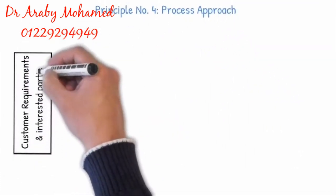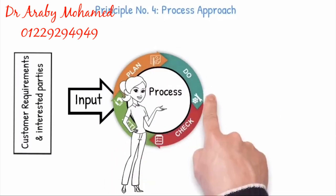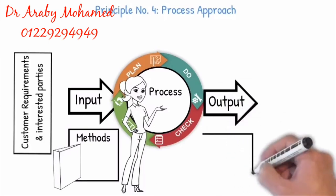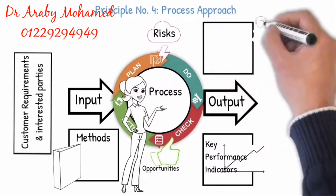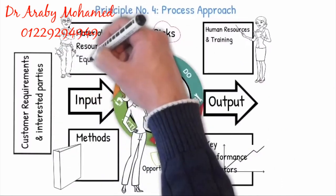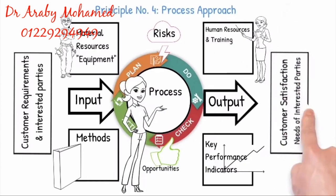Principle 4: Process Approach. The ISO 9001 employs the process approach, starting with identifying the customer requirements and incorporates the Plan-Do-Check-Act (PDCA) cycle, which enables an organization to plan its processes and their interactions. Understanding how results are produced by this interrelated system of processes enables an organization to optimize the system and its performance by identifying the risks and opportunities. Risk-based thinking enables an organization to determine the factors that could cause its processes and quality management system to deviate from planned results, to put in place preventive controls to minimize negative effects and to make maximum use of opportunities as they arise to ensure that the customer requirements will be achieved.